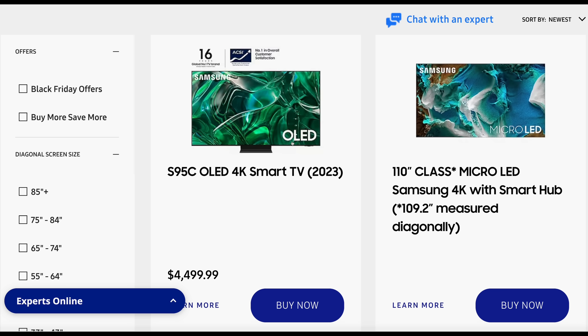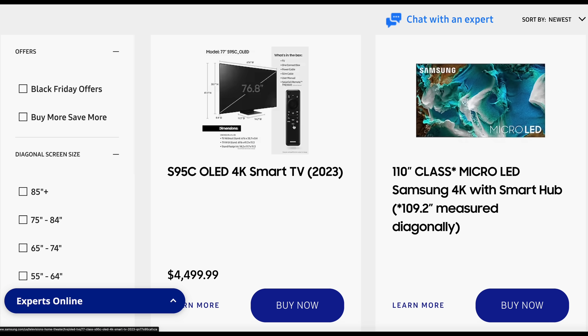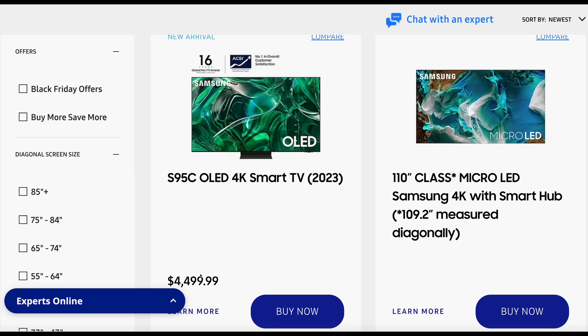However, if you click to try and find out more about the television, it will only lead you to a page not found error. Samsung has either pulled the product page or never populated it in the first place, indicating that the price of US$4,500 is indeed an accidental leak — something I'm experiencing more and more as I approach 50.